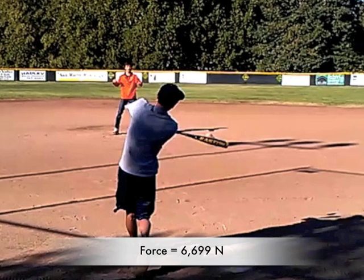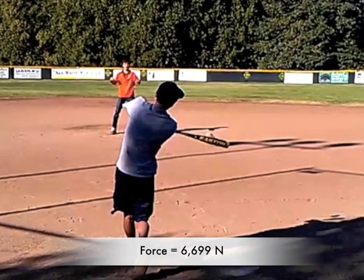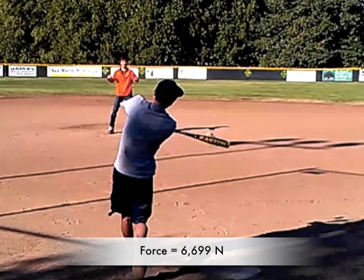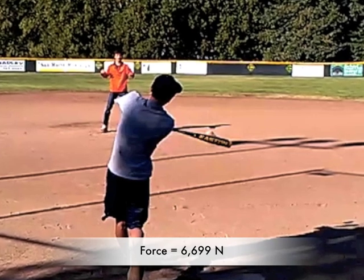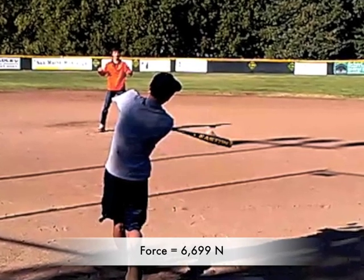The bat exerts a force of 6,699 newtons on the ball. By Newton's third law, each action has an equal and opposite reaction, so likewise, the ball is exerting a force of 6,699 newtons on the bat.